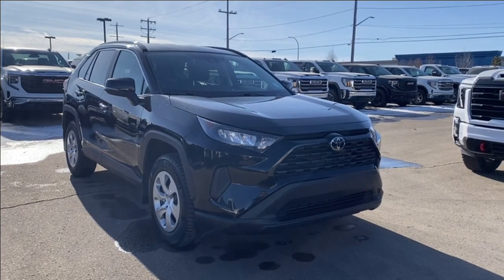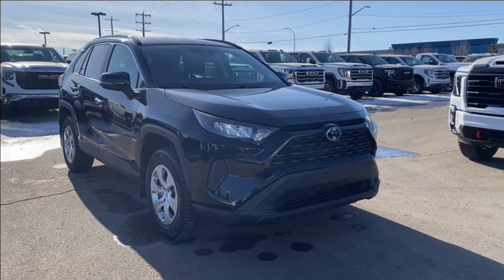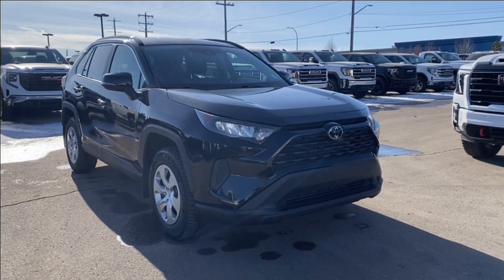Thank you so much for joining me as we took a look at a used 2020 Toyota RAV4 LE. If you liked the video make sure you leave a like, subscribe to the channel so you can get more videos just like this one, and we hope to see you in the near future.